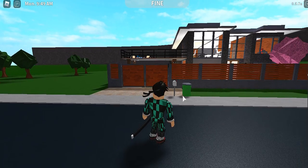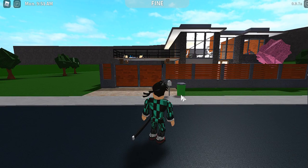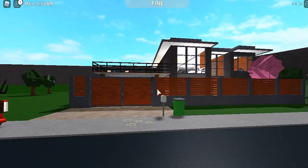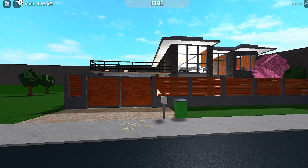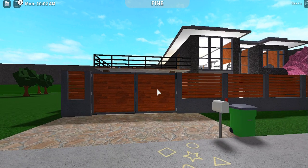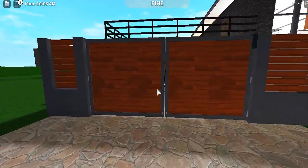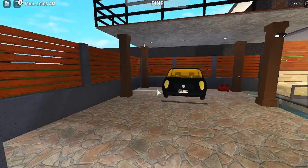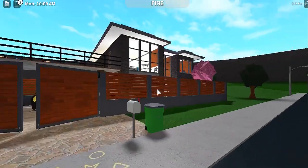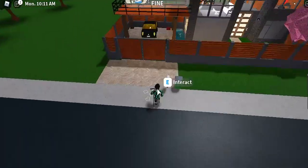Hey guys, welcome back to another video — today it's another Roblox Bloxburg house tour. This is a house idea I've been telling you guys about, and I'm actually excited with this one. I feel confident about it and it looks nice. Like usual, I have a fence around the house.